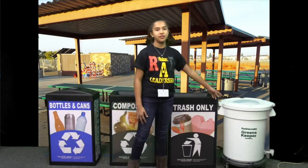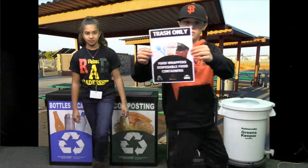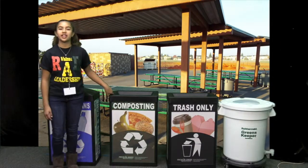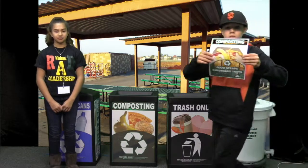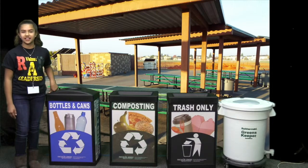There are four different bins: the white one for milk, the black one is for trash, the green one is for composting food and hot lunch trays, and the blue one is for recycling bottles and cans.